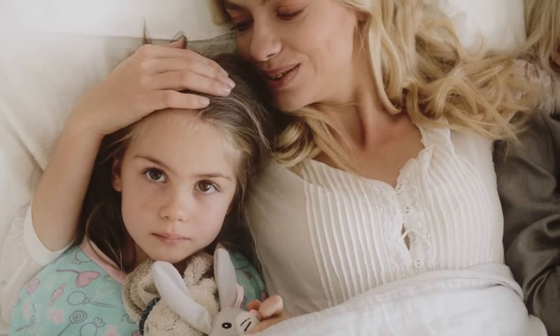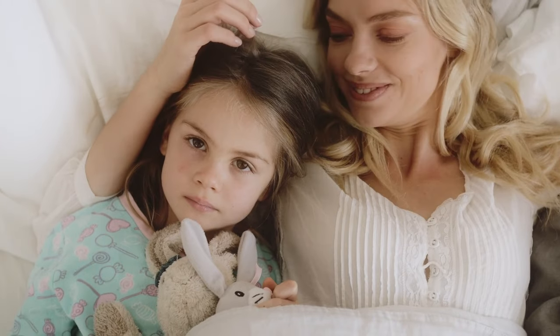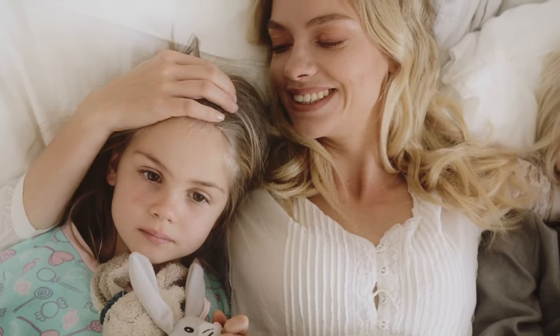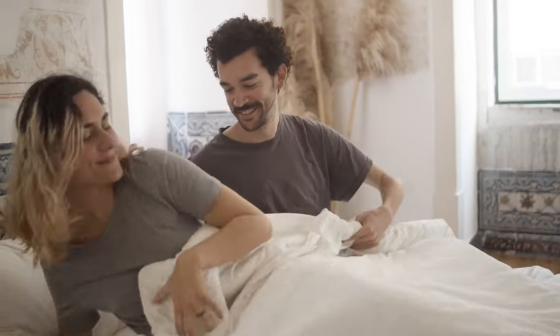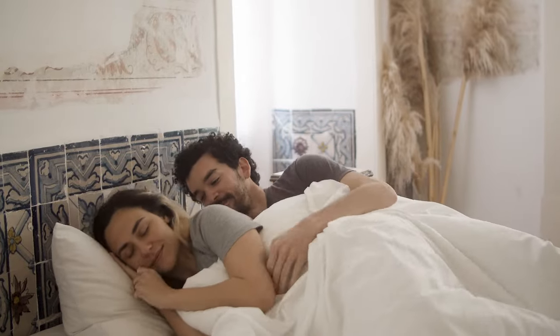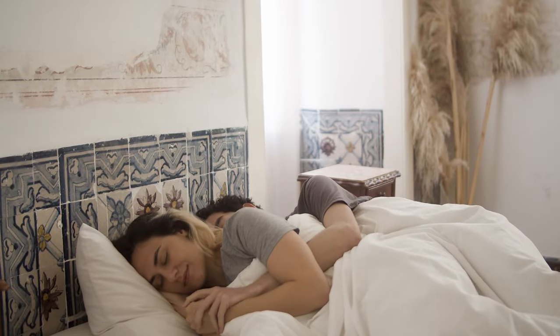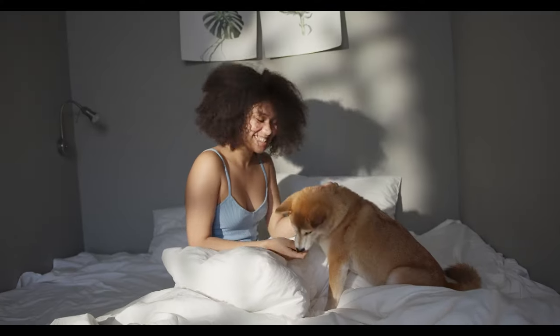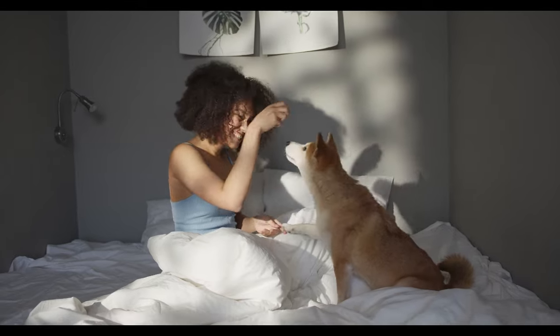A good mattress can be the deciding factor between sound slumber and a sleep slump. To help you get your best sleep, our in-house sleep product experts have tested more than 1,900 mattresses over nearly a decade in our Seattle test lab. We test each mattress across six performance categories, pairing that data with qualitative feedback from sleepers like you.